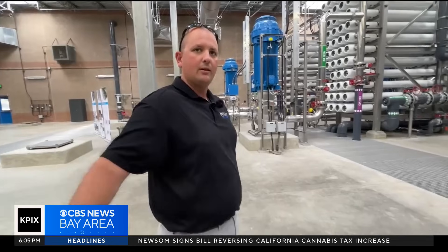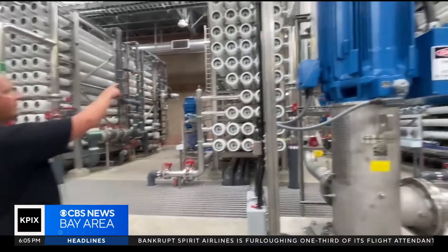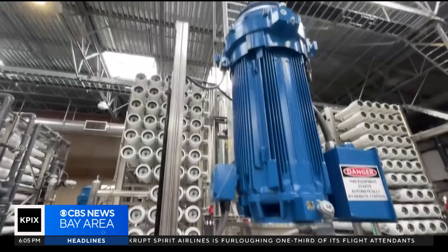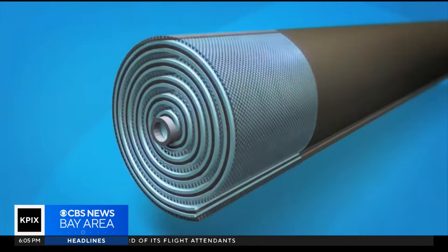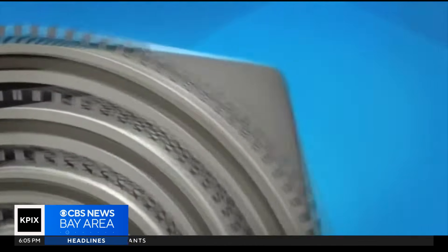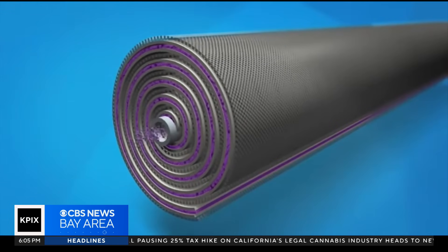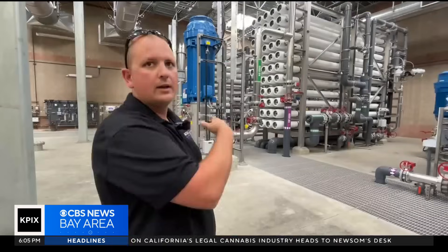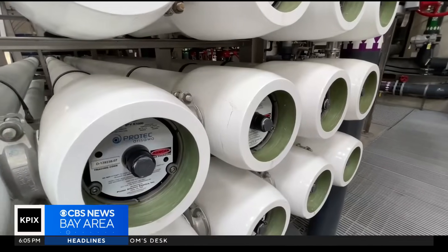So we pump that from the A plant all the way up to here. This is a first stage booster pump. This pumps it into the top, which is the first stage membranes. Reverse osmosis pumps the salty water under high pressure through membranes with tiny holes that only water molecules can pass through. Half of it will be discharged as clean drinking water. The other half will go down to this booster pump, which goes to this bottom.